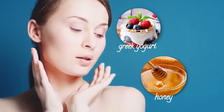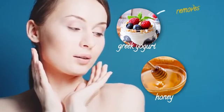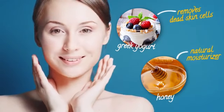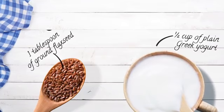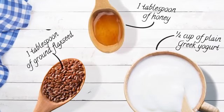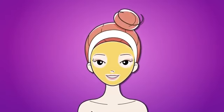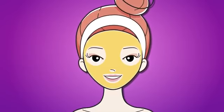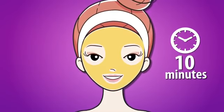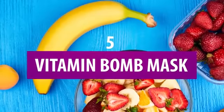Here's what you'll need: one tablespoon of ground flax seed, half a cup of plain Greek yogurt, and one tablespoon of honey. Mix the ingredients together in a bowl and apply the mask to your skin — use a face mask brush for application if you don't want sticky honey fingers. Wait about 10 minutes for it to dry, rinse it off with warm water, and you're done.